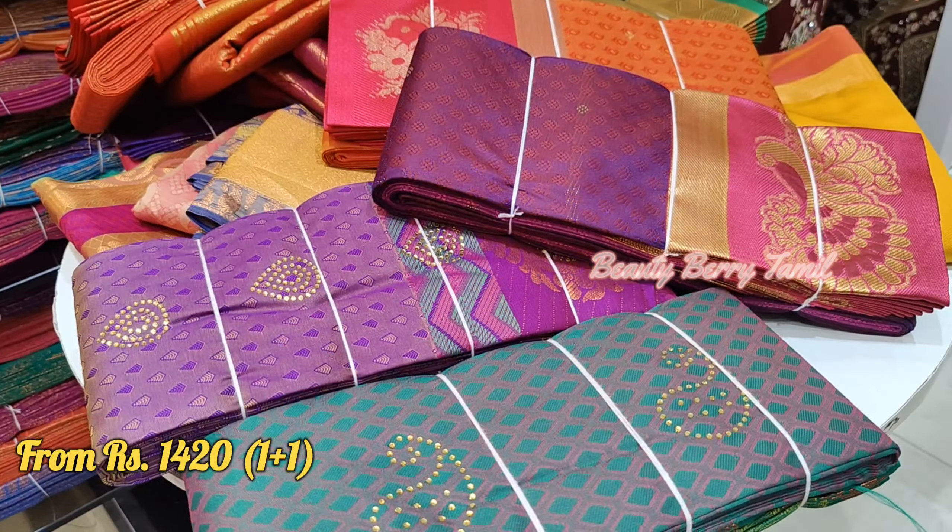Check this out, friends — 2,010 rupees. This is a silk saree, semi-bridal saree. This grand saree is 2,010 rupees. There is also a combo offer saree.